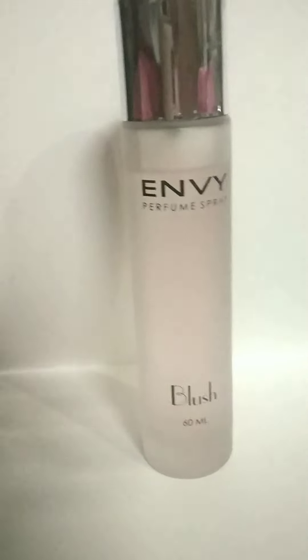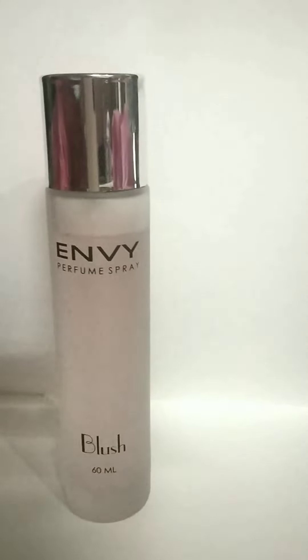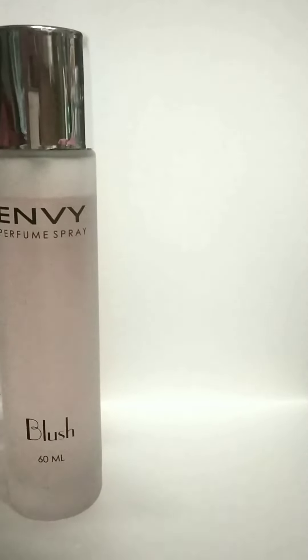As soon as you apply it, it gives a real fruity kind of smell because the first notes of this perfume are fruit-based — citrus and raspberry — so it automatically gives you a fresh scent at the top note.